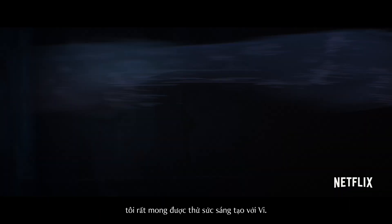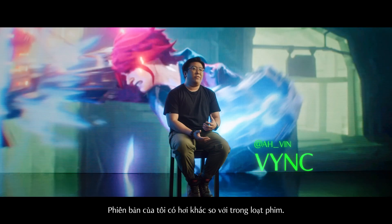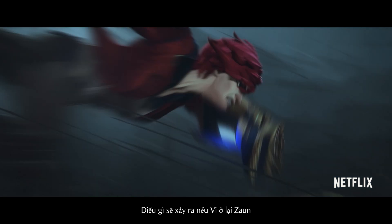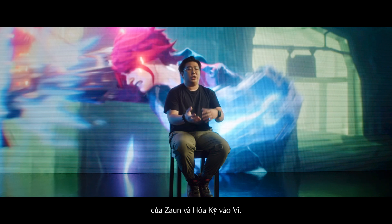After watching the show Arcane, I was excited to see what my take on Vi would be. My version is a little bit different from the show — what if Vi stayed in Zaun and was powered by Camtech instead? I was looking at the perspective of how I can combine Zaun elements and this Camtech into Vi.